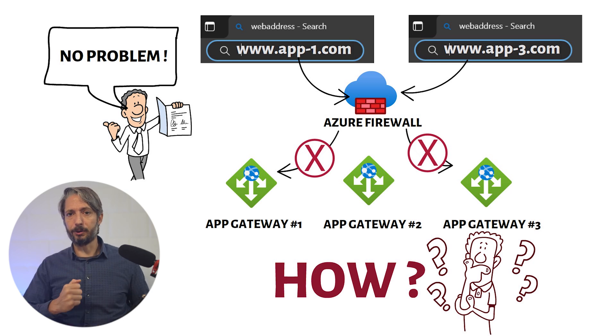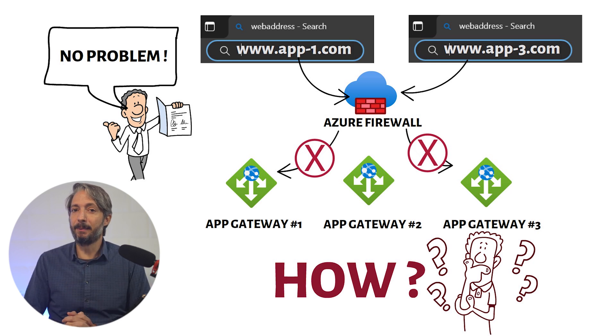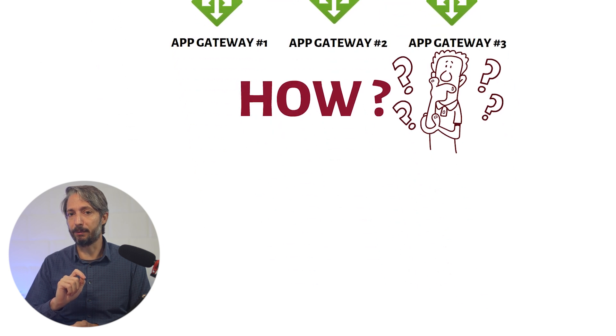You look at these instructions, review them, and they appear very detailed and well written — so you start questioning yourself. Is it possible? Is there a way for the Azure Firewall to route FQDNs to different Application Gateways? That's where I step in. Let me show you the thought process on how to debunk this quickly with very little knowledge of the inner workings of an Azure Firewall.